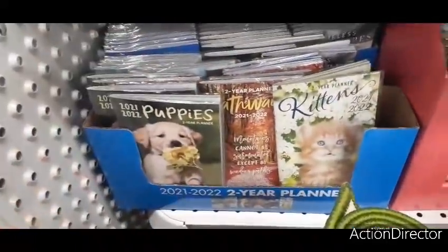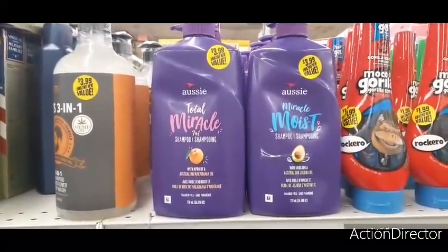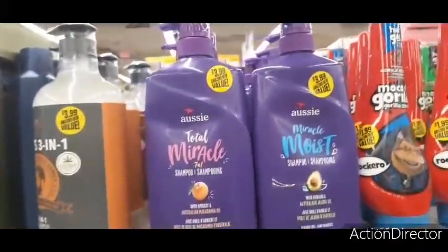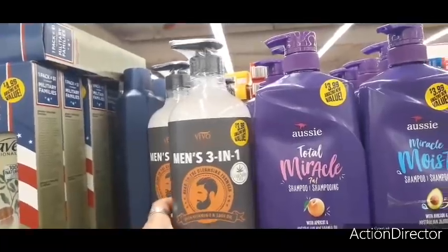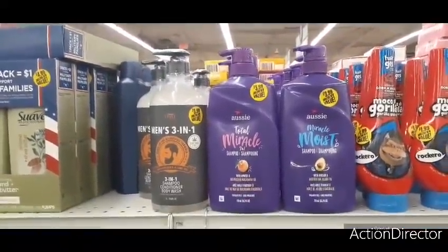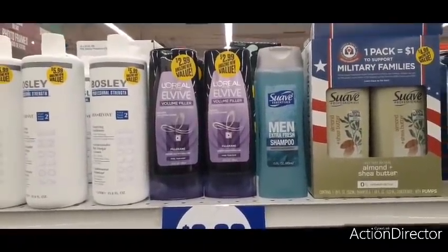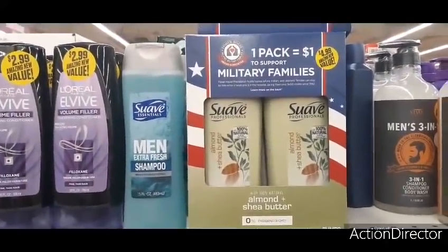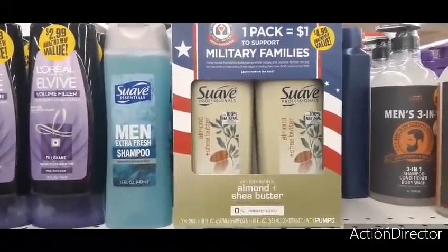They have the big Aussie with a pump for $3.99 — Total Miracle shampoo and Miracle Moist, one apricot and one avocado. For men, there's a three-in-one shampoo, conditioner, and body wash for $3.99 — 33 fluid ounces. There's also L'Oreal thickening conditioner for $2.99, and a military family support pack — two lotions, almond and shea butter, for $4.99.